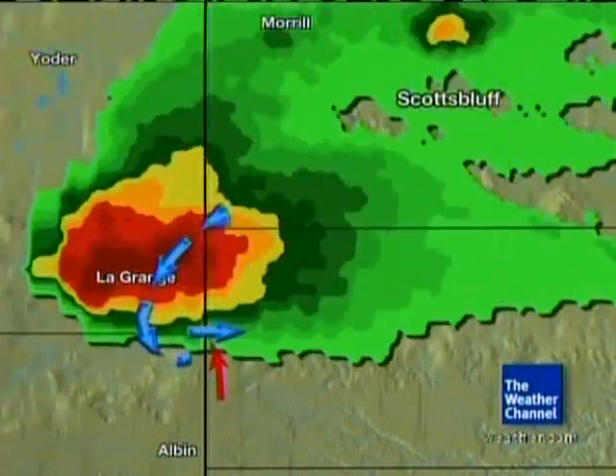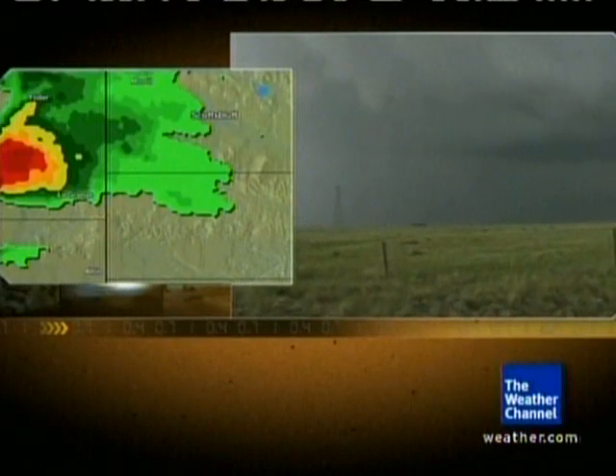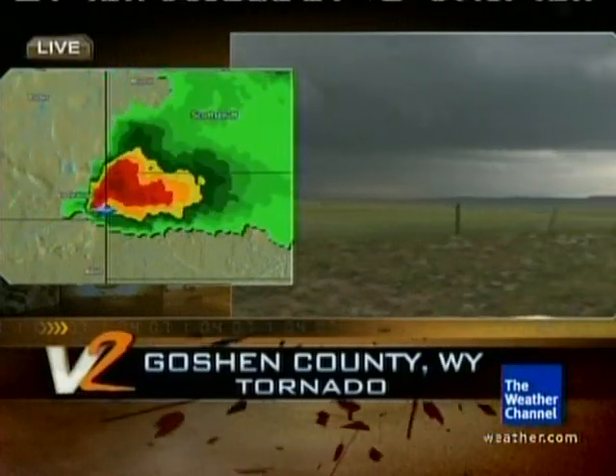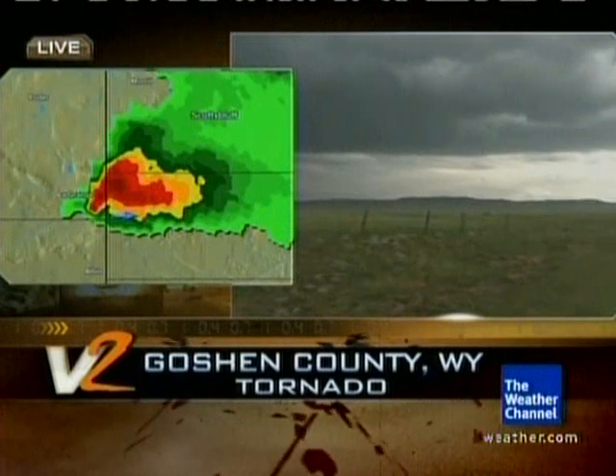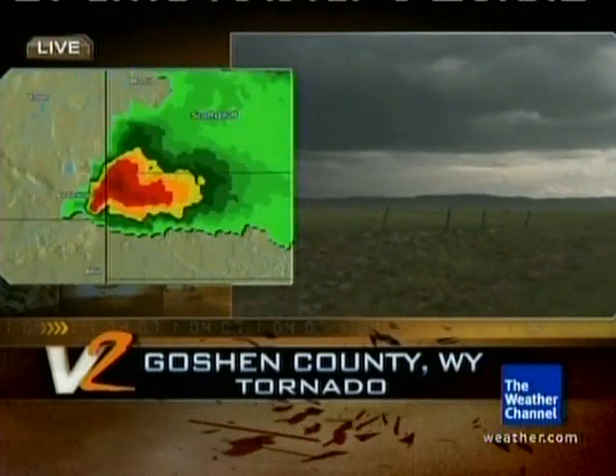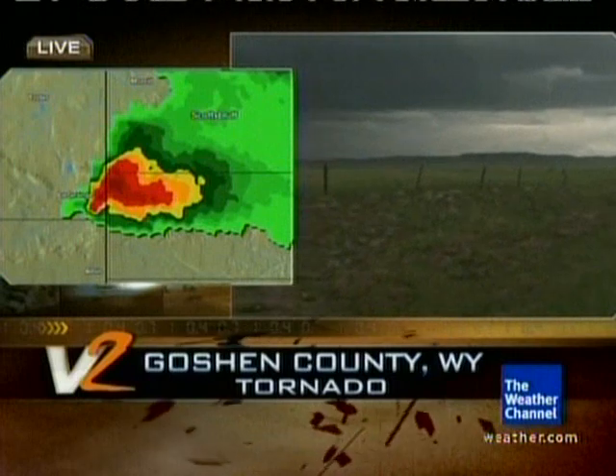That's where the rain-cooled air wraps around, and this little notch of warm air is still trying to go in. At the moment, that inflow is off to the north. We may be seeing the storm trying to recycle with yet a new tornado forming, as it now appears to be moving into Banner County in Nebraska, having moved out of Wyoming — the rotating part of the storm is about ready to move into Nebraska.